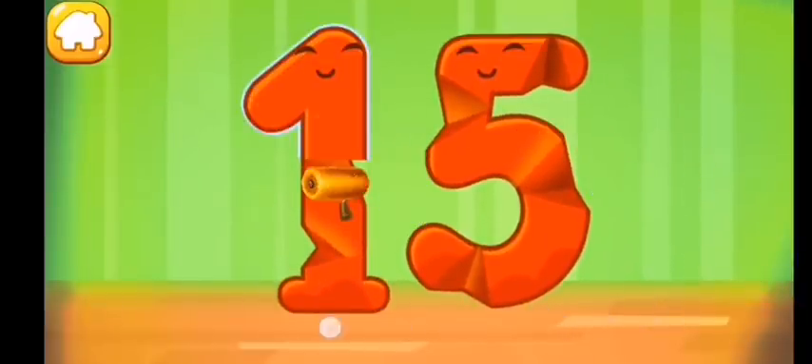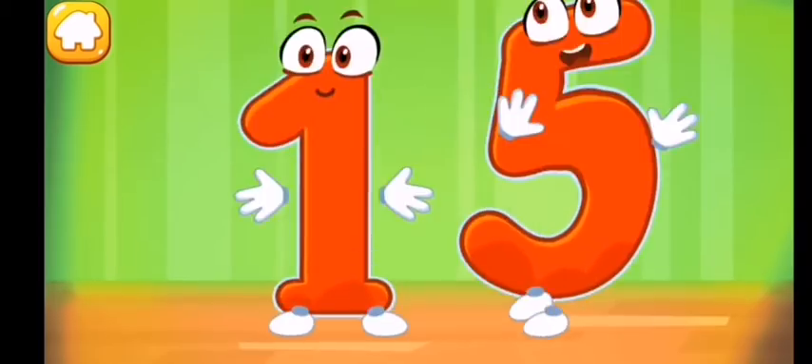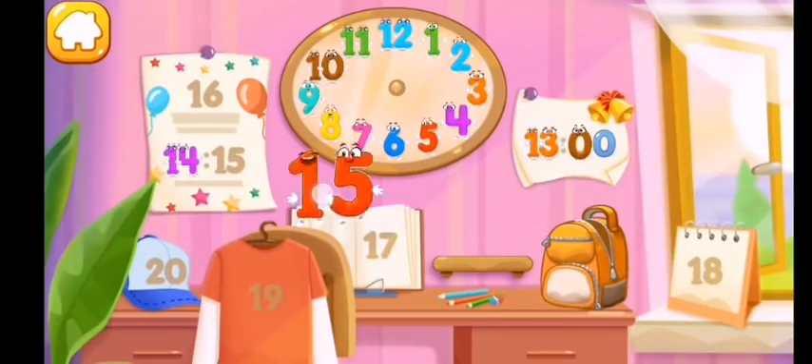Smooth out the number fifteen. Put the number fifteen in its place — you're our savior!